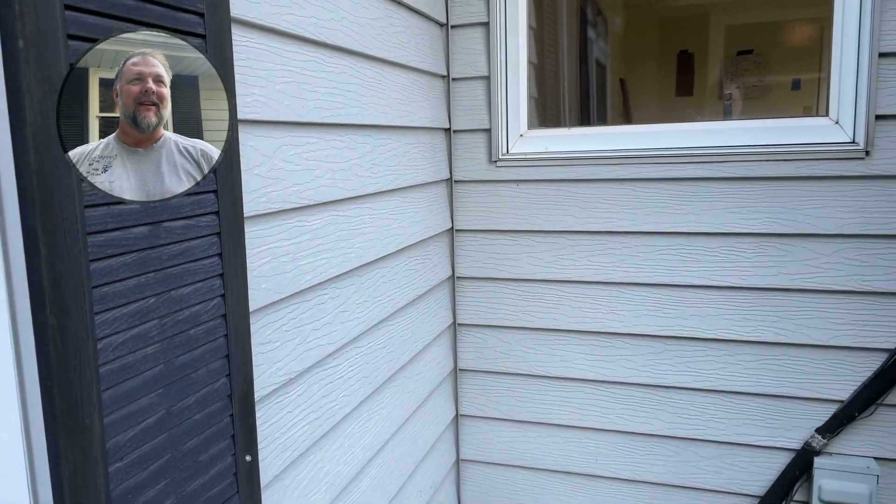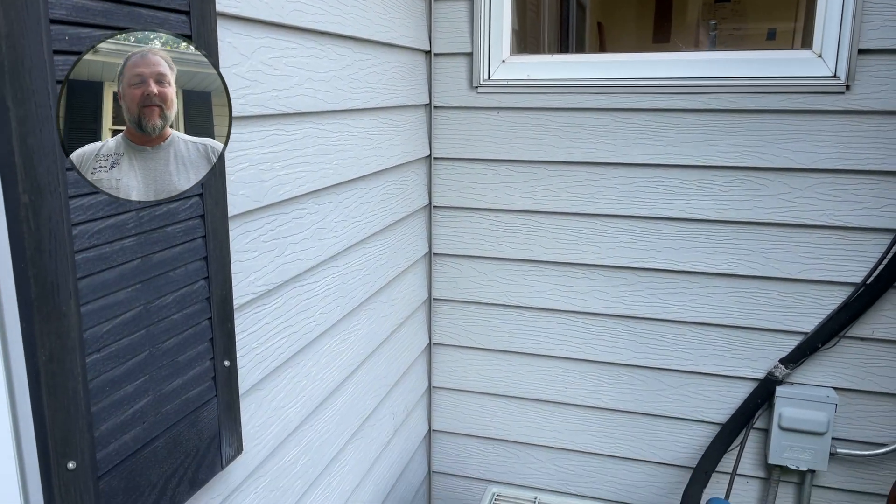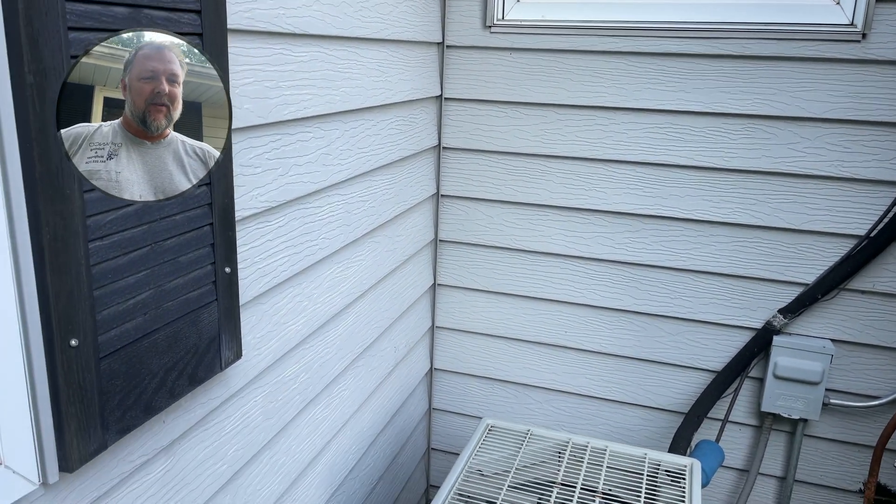Well hey everyone, David Cook coming at you from Franco Painting and Wallpaper and the Huntley Home Makeover. We have been plugging away — we are at two weeks now. Hard to believe it's been two weeks.